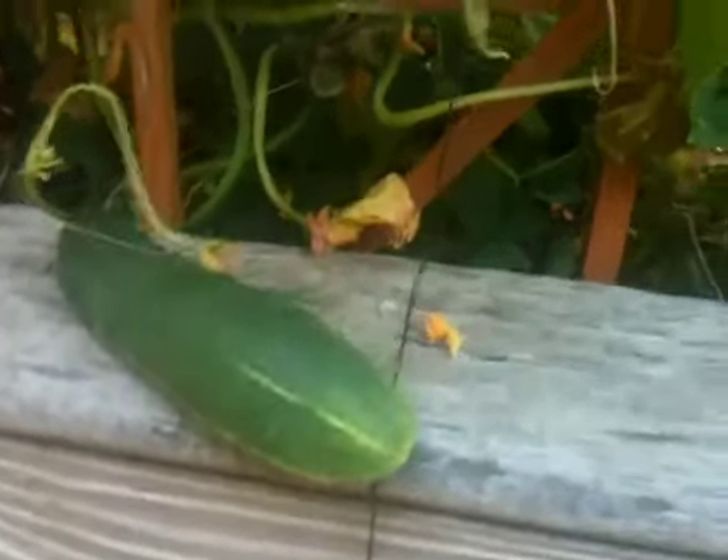Oh my god, look at this. Cukes grew out of nowhere in three days.